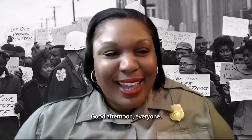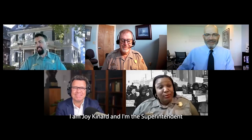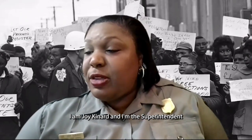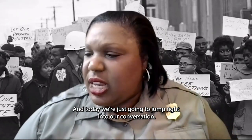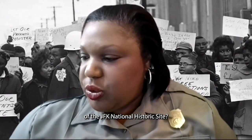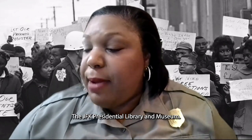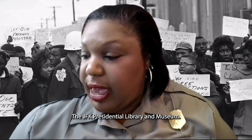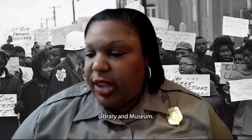Good afternoon, everyone. I am Joy Kennard, superintendent of the Central Alabama Civil Rights Sites. Today we're going to jump right into our conversation. What are the origin stories of the JFK National Historic Site, the LBJ National Historical Park, the JFK Presidential Library and Museum, and the Lyndon Baines Johnson Presidential Library and Museum?